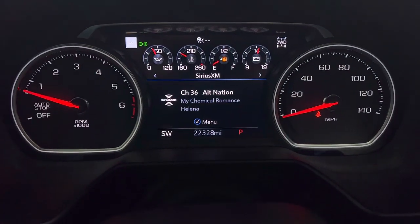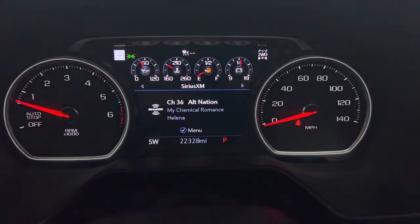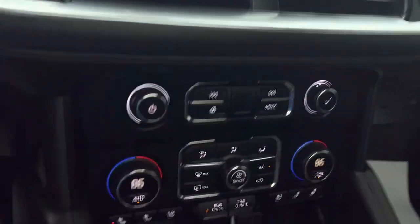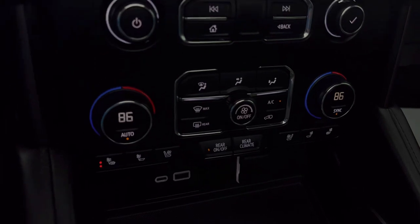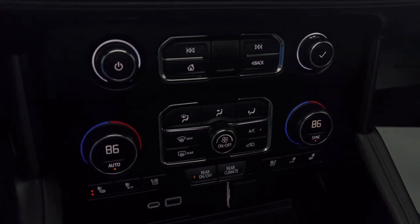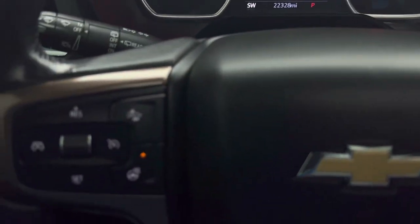You see 22,328 miles. Satellite radio. Navigation. It's a cold day out so I'm taking advantage — I've got the heated seats on. Of course you've got heated and air conditioned seats for both driver and passenger. Heated steering wheel — also taking advantage of that.